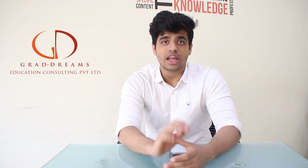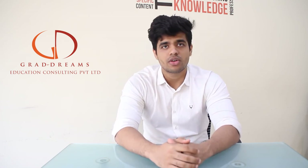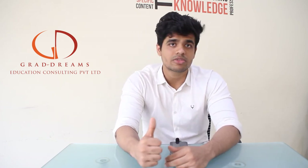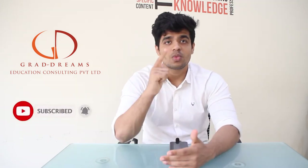So that was it for the video. If you have any other doubts, feel free to let us know in the comment section below. Also, do not forget to check out the appointment link that I mentioned before. If you liked the content, do not forget to give this video a thumbs up and subscribe to the channel to not miss out on such content. Thank you so much, guys — we will see you in the next one.